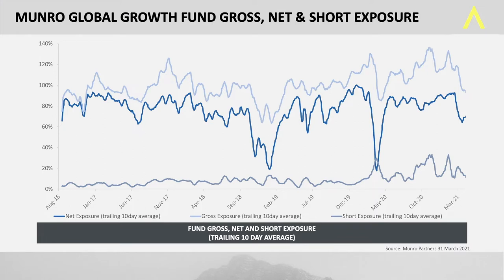Some people may think that's us running 20% cash, but it's not. Because if you add the short exposure on top, you'll see the gross exposure is roughly 100%. So most of the time, the fund is 100% invested.